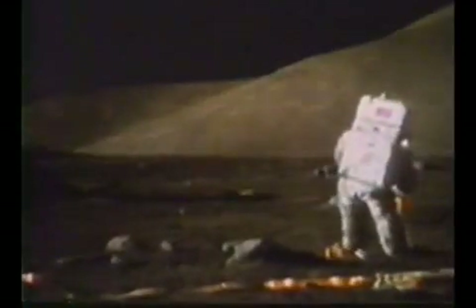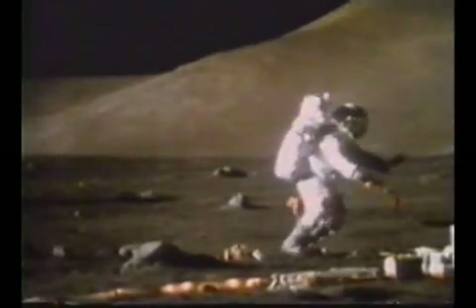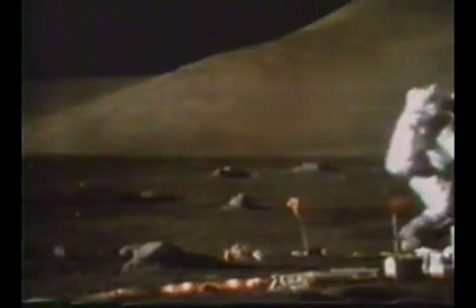Flight Surgeon, go ahead. Roger. VGU update for the first three hours was Commander 1185, LMP 1130. For the first 15 minutes of the third hour, we have 1,000 on the Commander, 1,100 on the LMP. Is that 1,100 on the LMP? All these big rocks that I've looked at — yeah, 1,100, right. Okay.